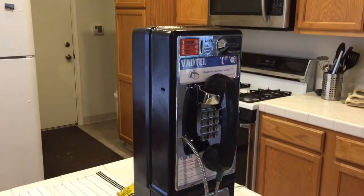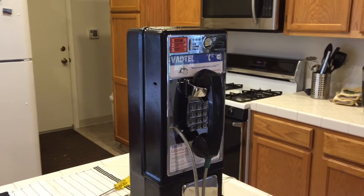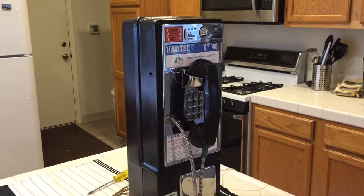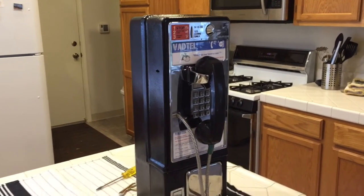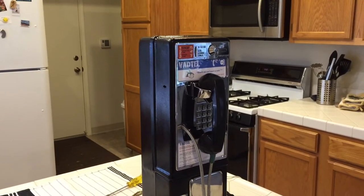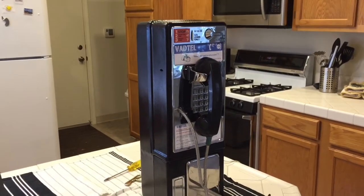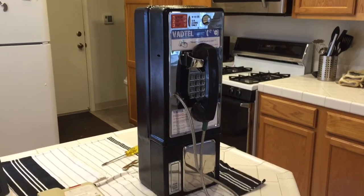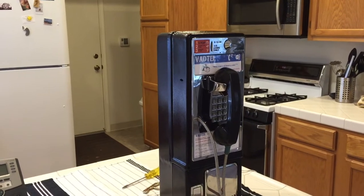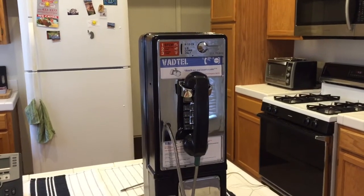People ask me: why did I buy this, what am I going to do with it? The answer I give them is the same as the question of why did I buy 10 acres of land in the middle of the desert — it was interesting and I could afford it. This was about $200. I waited so long partly because of the key issue, and partly because I wanted something of decent quality. A lot of the payphones on eBay are going to be really banged up.